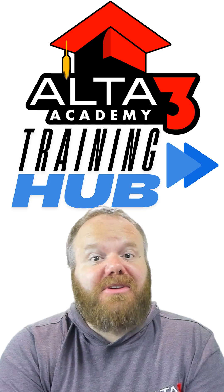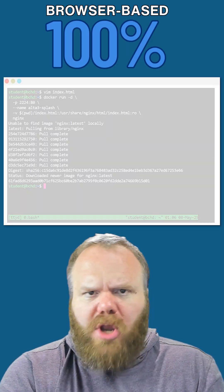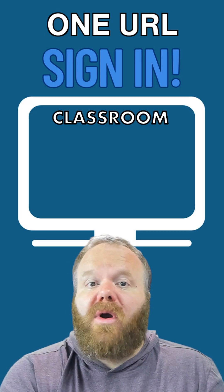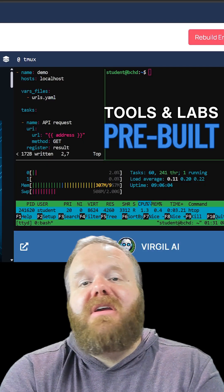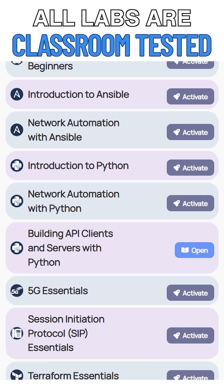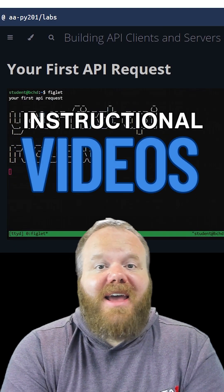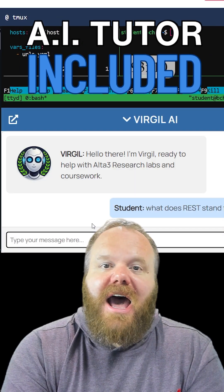That's why we built Alta3 Academy's Training Hub. It's 100% browser-based, no installs, no setup. All students can join from a single URL. Every environment and tool is already provided for a full suite of enterprise-level, classroom-tested labs, complete with instructional videos and a built-in AI tutor.